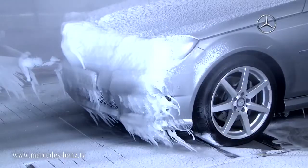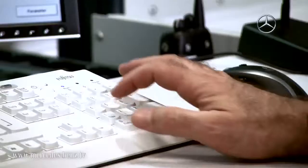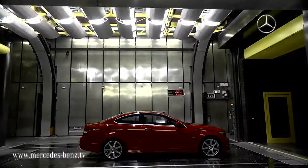We test our vehicles under real driving conditions. The winter in the Arctic or the summer in the desert are only available for a few weeks of the year. Here we can perform the tests 365 days a year, 24 hours a day and with absolute reproducibility.